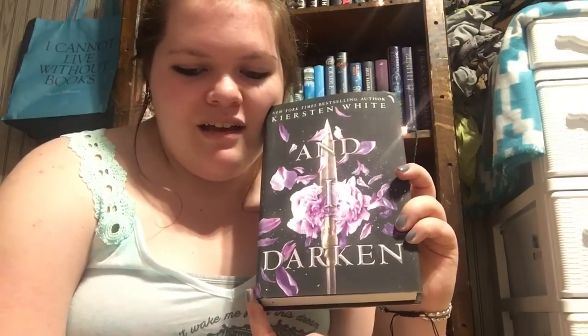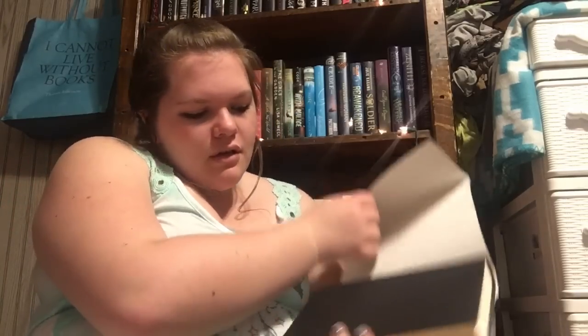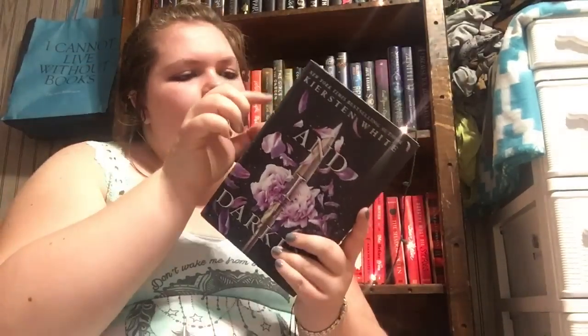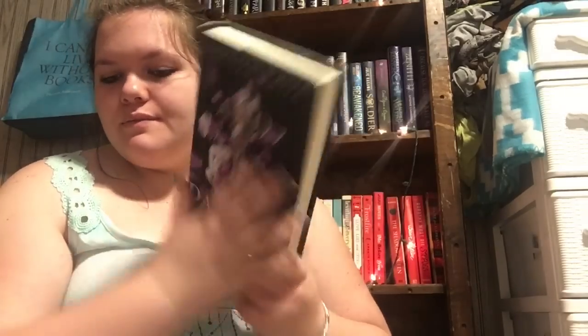The next book is And I Darkened by Kiersten White. This is a book I've been wanting forever — before it was on Book Outlet it was like $8. The cover feels so nice; it has that really buttery matte texture and there's a stamped-in black rose. Unfortunately there is a rip in it even though it was supposed to be a bargain book. It's about something to do with the Ottoman courts. It was $7.49.